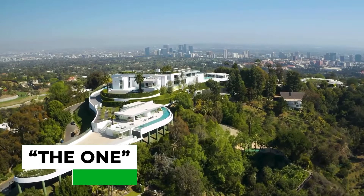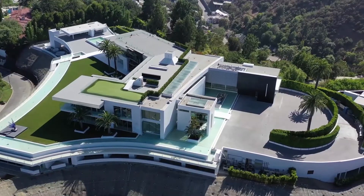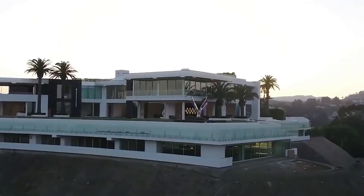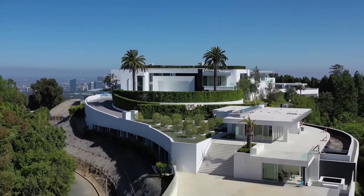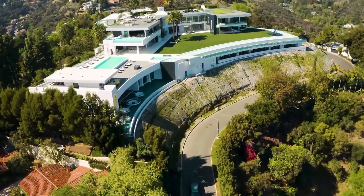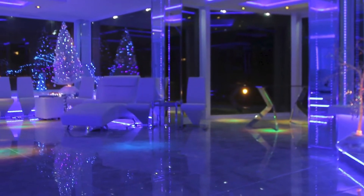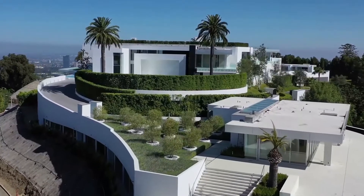We've saved the best and the biggest for last. While we've done a video on The One in the past, it seems it was simply too big of a task for anyone in the world. At 105,000 square feet and $500 million, it's bigger and more expensive than just about any home you could think of. Recently, the giant home's architect Niall Niamey defaulted on $165 million in loans, and The One is facing foreclosure. Whether or not someone will pick up the pieces remains to be seen, but with an entire nightclub, bowling alley, cinema, and some really out-there room designs, The One is something special.